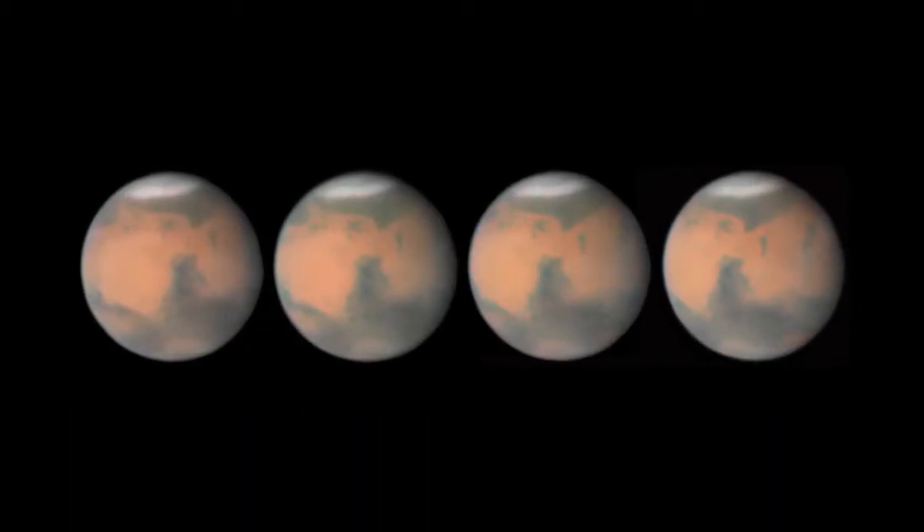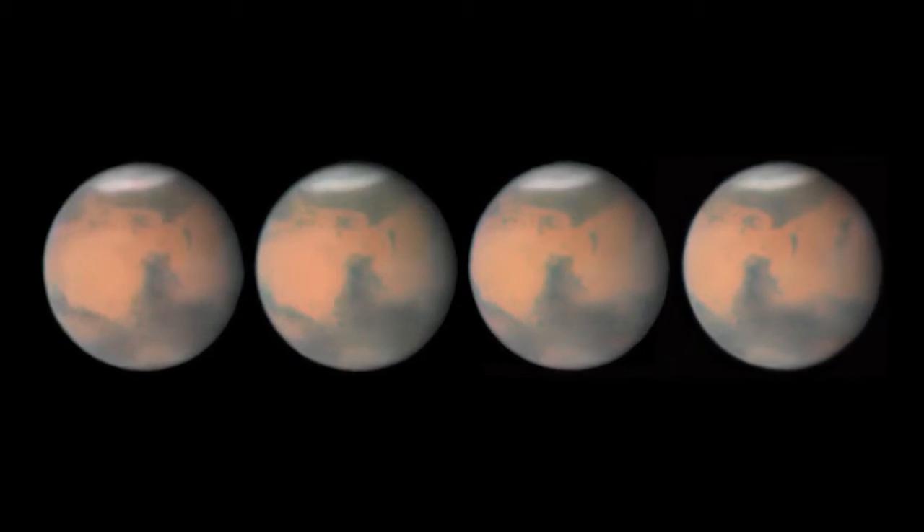Hello and welcome. I'm Jane Houston Jones at NASA's Jet Propulsion Laboratory in Pasadena, California.